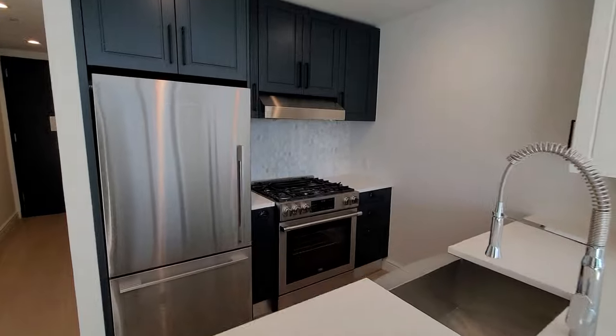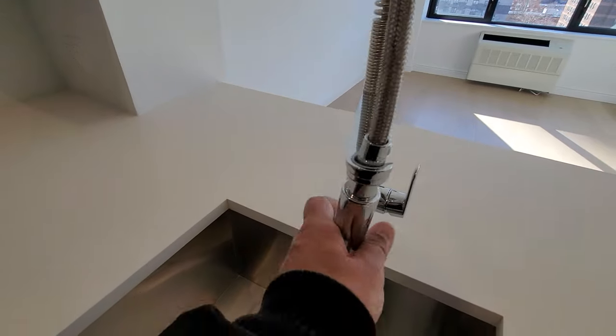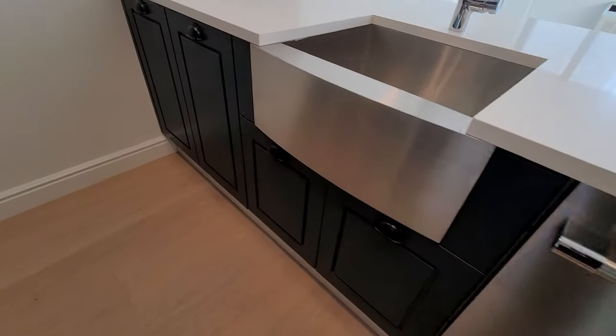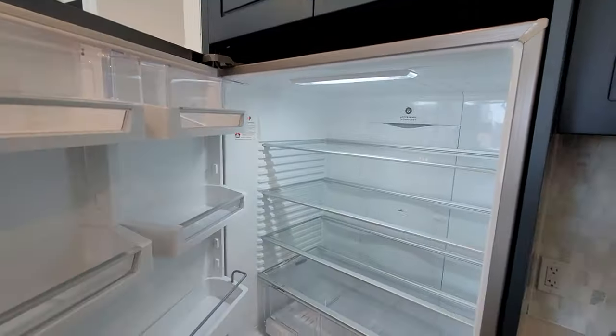Beautiful kitchen, look at this kitchen! Beautiful kitchen, look at this faucet — I don't know how to use it quite yet. Nice sink, beautiful granite countertops, cabinets down there, big picture window, refrigerator — nothing in here yet of course.